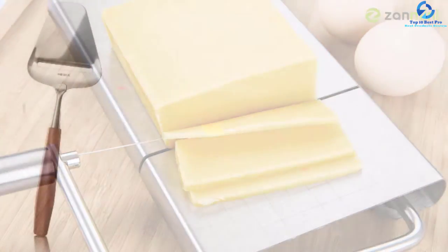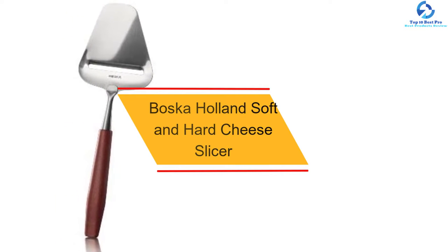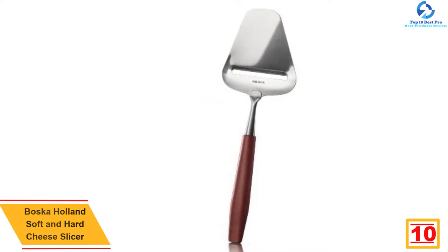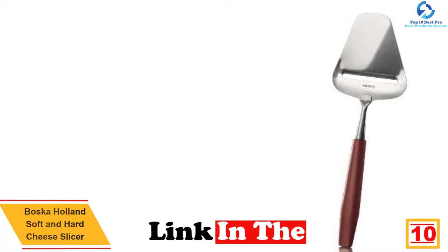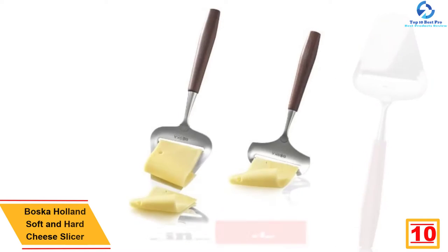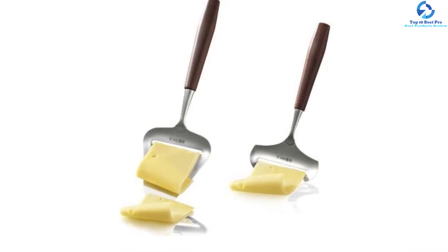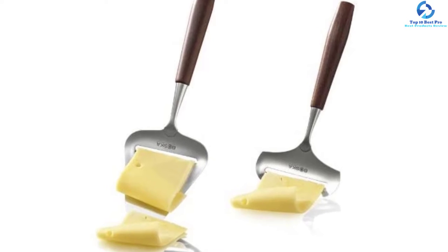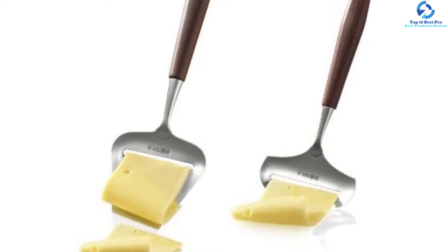Starting at number 10, we have the Bosca Holland Soft and Hard Cheese Slicer. This is one of the best cheese slicers on the market in 2021. It is made using stainless steel material, which means the product cannot rust in spite of being exposed to air and moisture. It comes as a set of two slicers — one can ideally be used on semi-hard to hard cheese, while the other can be used on soft to semi-soft cheese.